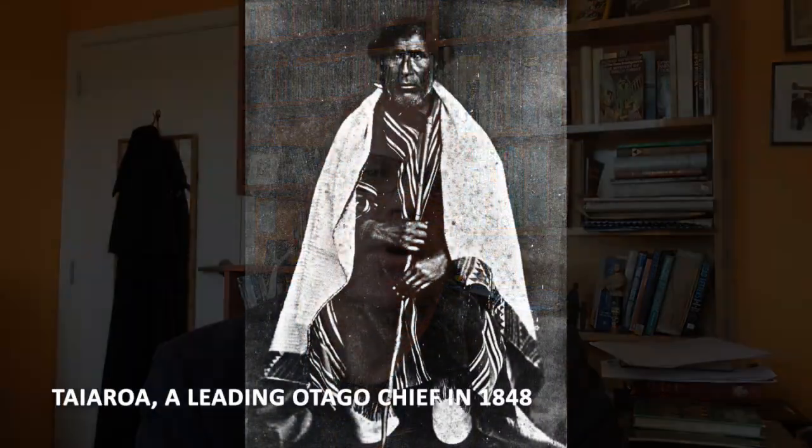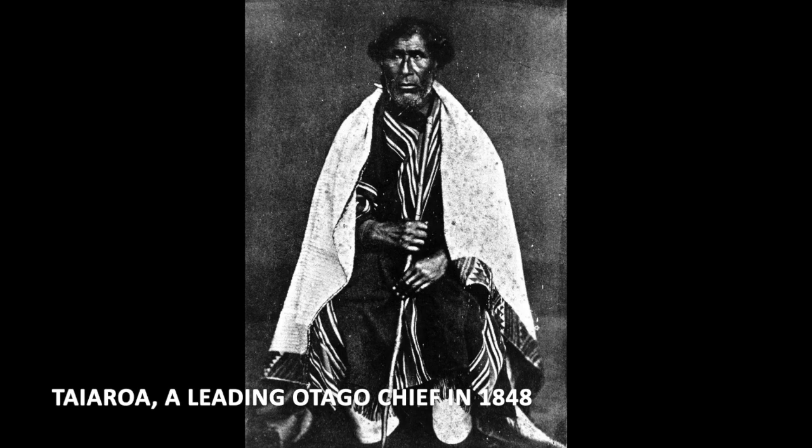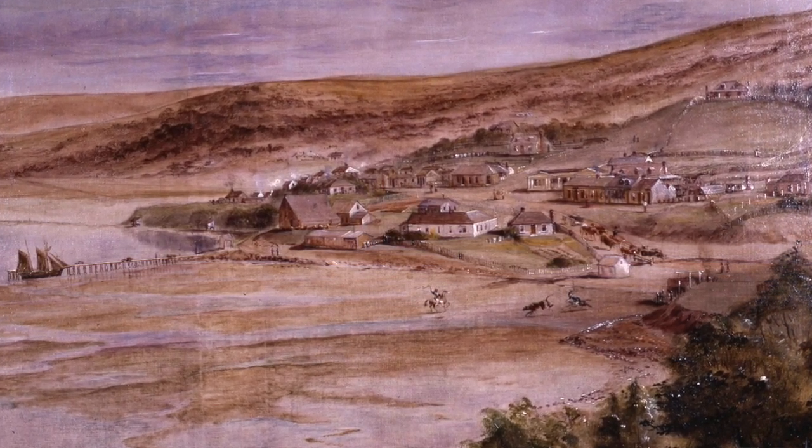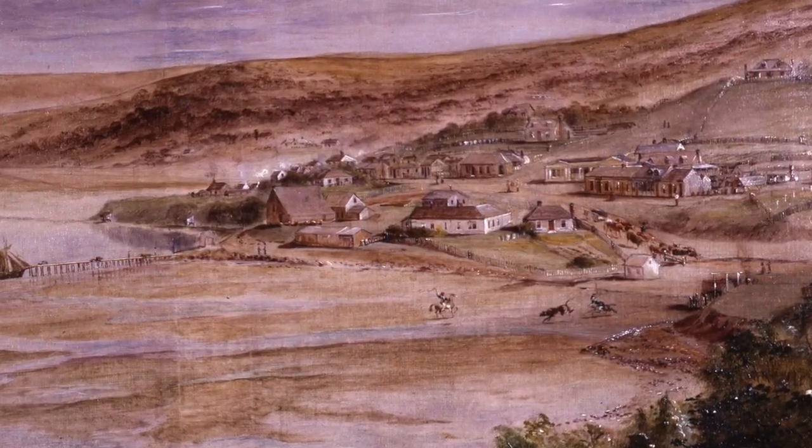Hello everybody and welcome to Toitu Curator's Corner episode number 11. My name is Sean Brosnan, I'm a curator at Toitu Otago Settlers Museum and I'm making these little films during the coronavirus lockdown of 2020. Today's story is going to be about the place of Māori in Pioneer Dunedin — the various ways in which local Māori participated in the establishment of the first settlement, and also a specific location in the Pioneer Village that was uniquely associated with Māori.